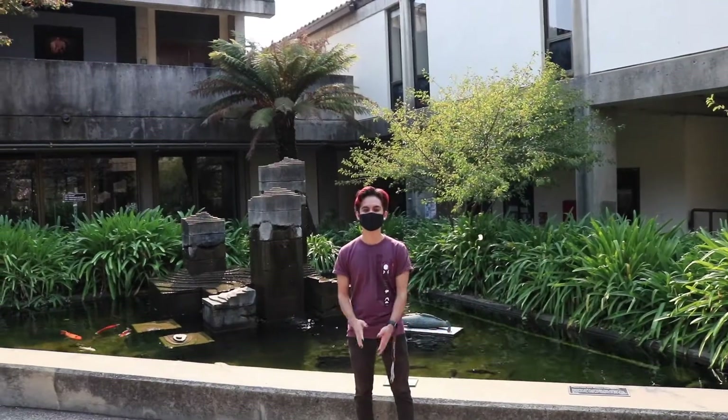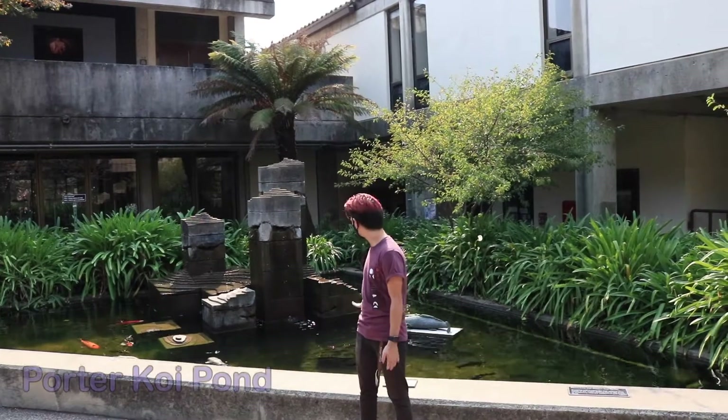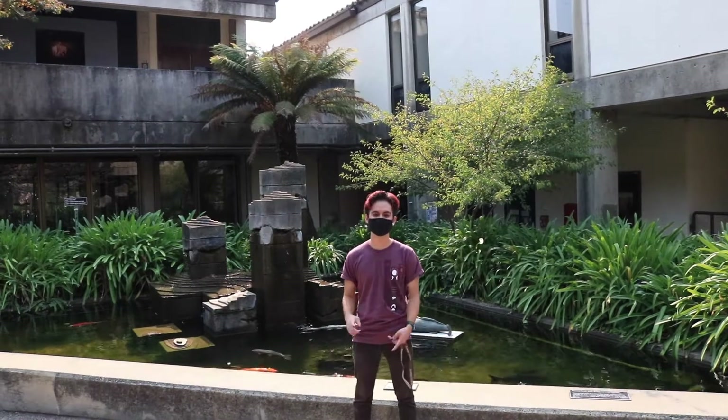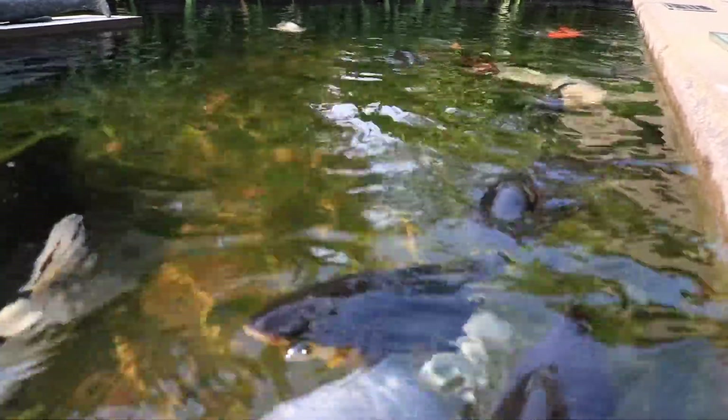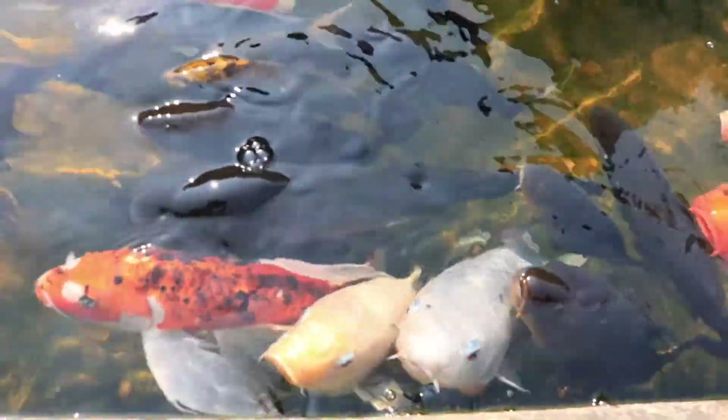Welcome to our second stop, the Porter Toy Pond. This is a great spot in Porter College if you just want to hang out to study, hang out with your friends and talk, or just watch the fish. One of my favorite things to do is just sit here for a couple minutes, watch them swim around and just enjoy my day.